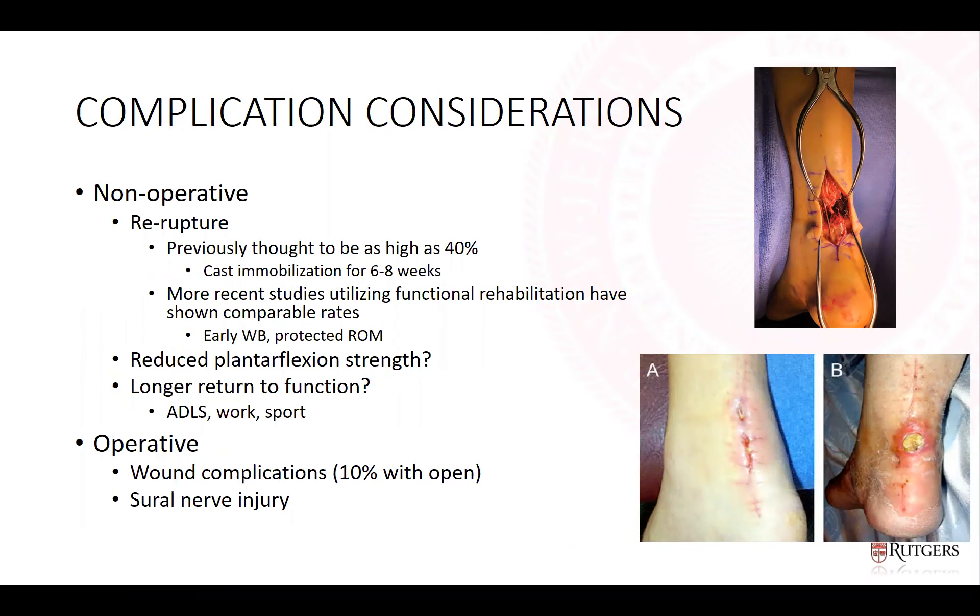Complication considerations are perhaps the biggest factor in treatment decisions. Historically, the re-rupture rate of non-operative management was high — from 10% up to 40% in some studies — largely based on prolonged immobilization protocols. More recently, accelerated functional rehab with early weight bearing and range of motion has shown comparable re-rupture rates to operative management. This, combined with a lower overall complication profile compared to surgery, has made conservative management appealing. However, there is concern for reduced plantar flexion strength and longer return to work or sport with non-op.